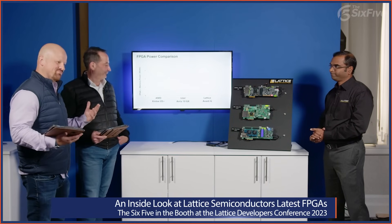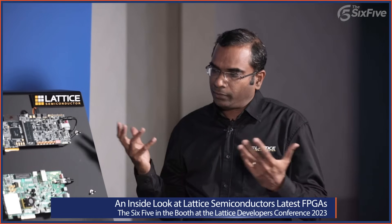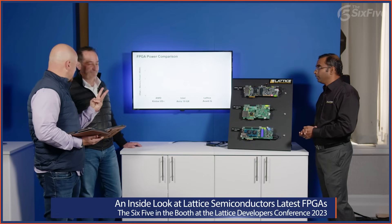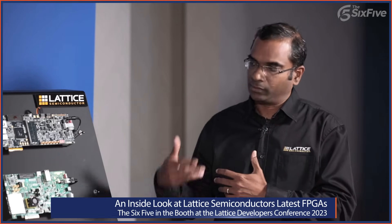Let's go on to the last demo. This one is all about enabling energy-efficient memory transfer. In a lot of edge AI applications, power consumption is really critical for battery-operated and industrial applications. Developers have given us feedback that one of the largest components of power consumption in AI applications is around the memory transfer from external DRAM into the FPGA.